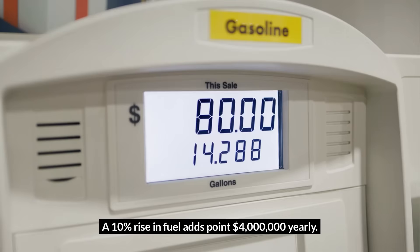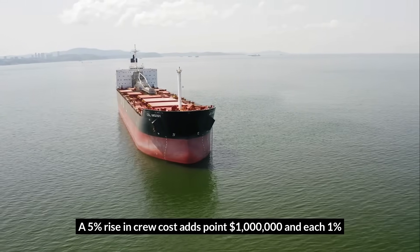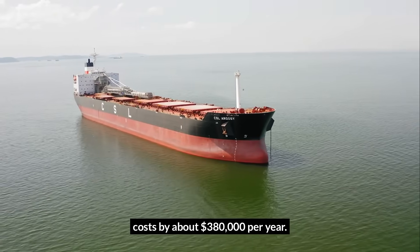Inflation adds volatility: a 10% rise in fuel adds $0.4 million yearly, a 5% rise in crew cost adds $0.1 million, and each 1% change in interest rate affects loan costs by about $380,000 per year.